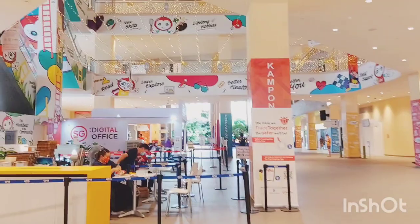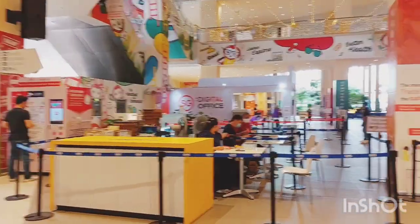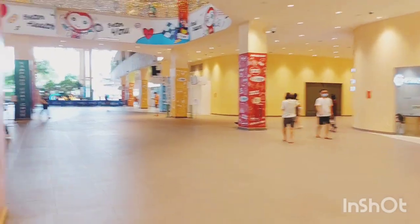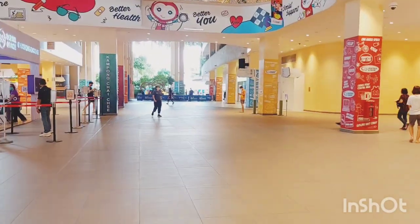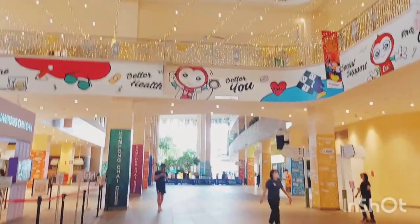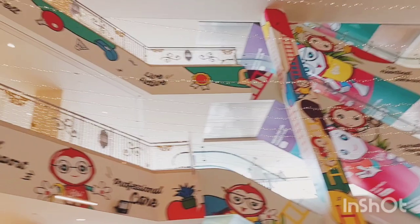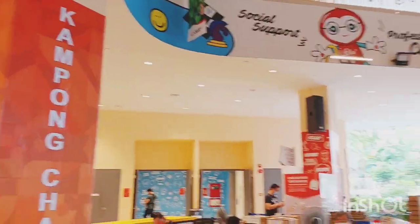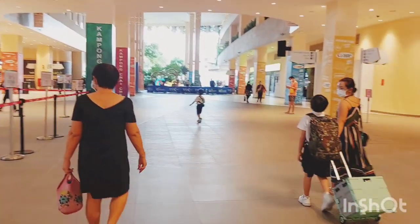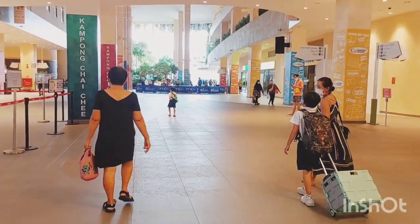This is a place where you get your TraceTogether tokens. People in Singapore will know about this. You can also change your batteries or exchange your token if you lose it or have any issue. This is the entire space of the center, and now we are going forward to the library.